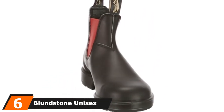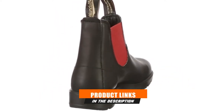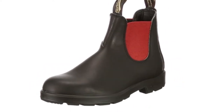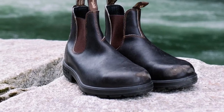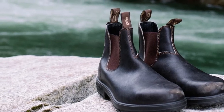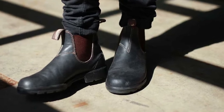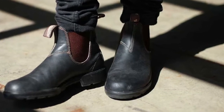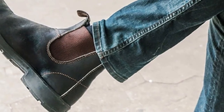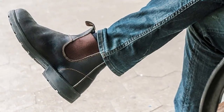The number 6 position is dominated by the Bluntstone Unisex Original 500 Series. It is listed in the top 10 because it provides protection to the wearer — the manufacturer knows that a farmer goes through harsh conditions and needs something that gives them protection. This is good for both female and male farm workers. This boot is lightweight, tough, and slip-resistant — it can be your companion on the farm. Get these super hip boots before it's too late.